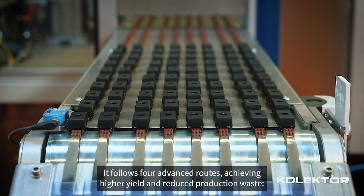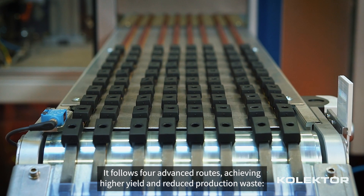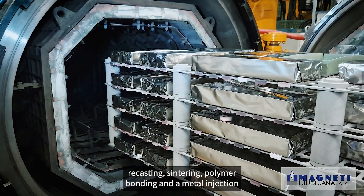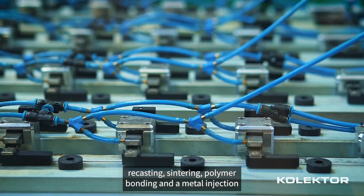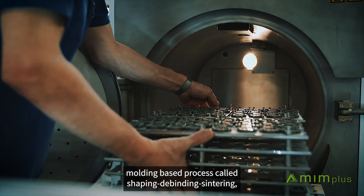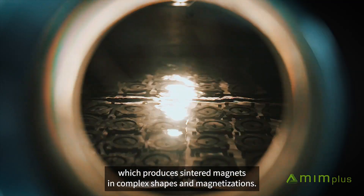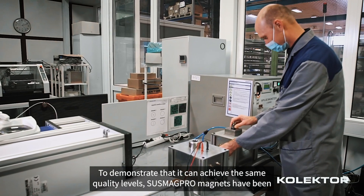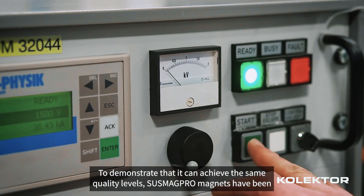It follows four advanced routes, achieving higher yield and reduced production waste: recasting, sintering, polymer bonding, and a metal injection molding-based process called shaping de-binding sintering, which produces sintered magnets in complex shapes and magnetizations.